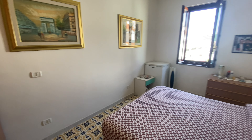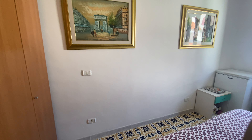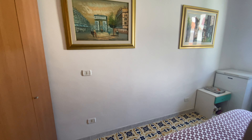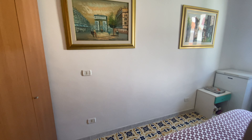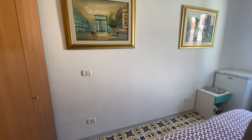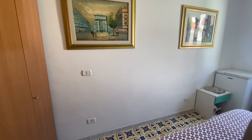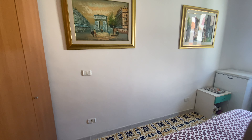Hi guys, Chris here with Super Savvy Travelers. Today we went a little farther south and we are in Guardia Piemontese — it's a really cute little area right next to the sea. There is a central historical district, a little marina, and where we are now I could probably throw a rock to the beach. I'm going to show you this awesome apartment on top of a building. Let's see what it looks like.